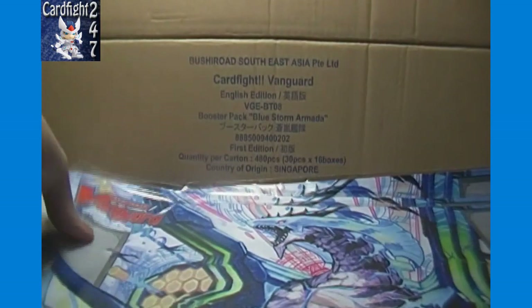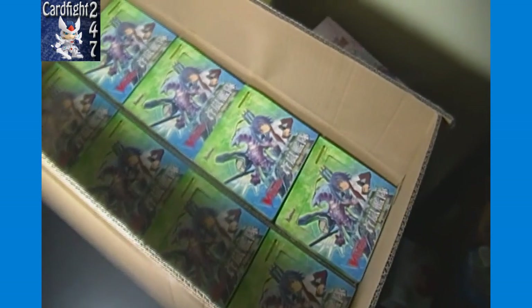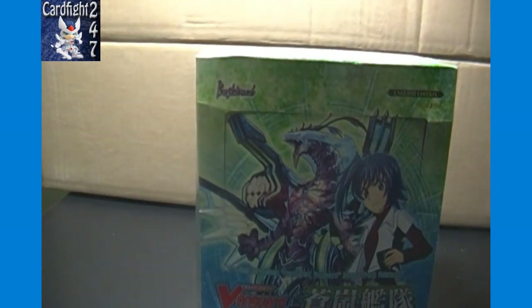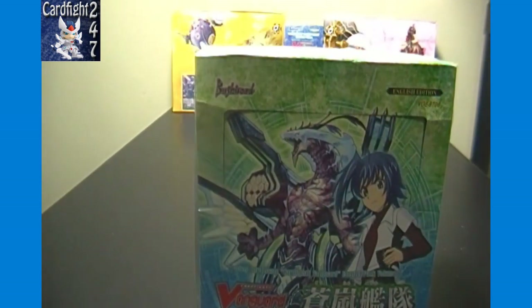Let me move the camera so you can see — there are the 16 boxes. You can see eight of them and there are eight more right beneath; they are packaged two boxes high. In case you've never seen a full sealed case, we may have shown them on this channel before. We'll start with the front left corner on top and get down to business.